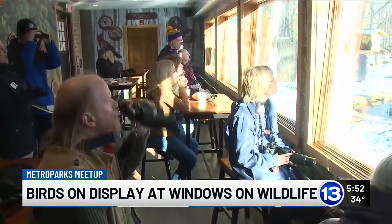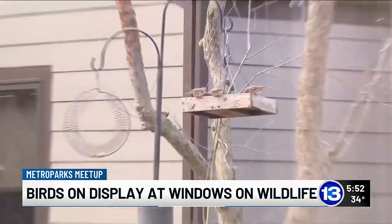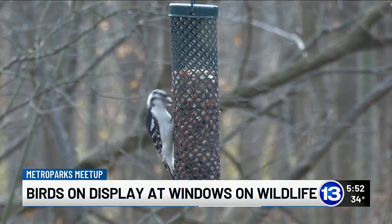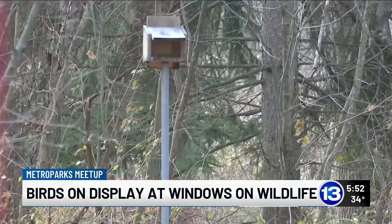Throughout Metro Parks Toledo, there are six of these rooms with a view. There's a blue jay perched up in the tree. There always seems to be a surprise here and there, so sometimes it's good to look past the trees into the background and see what you might see.